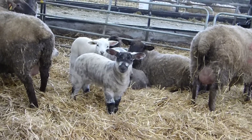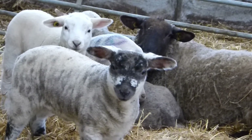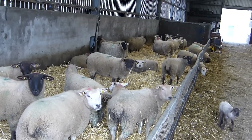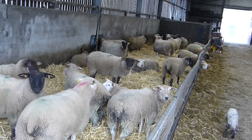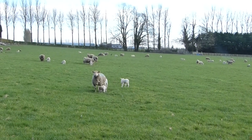The sheep flock consists of 180 ewes which lamb in two blocks to facilitate student learning. 100 ewes lamb in early January and the remaining 80 in February. All lambs are finished off grass in mixed grazing with the suckler herd.